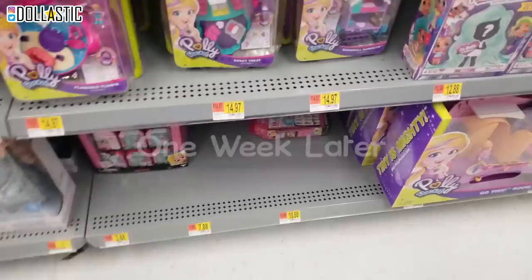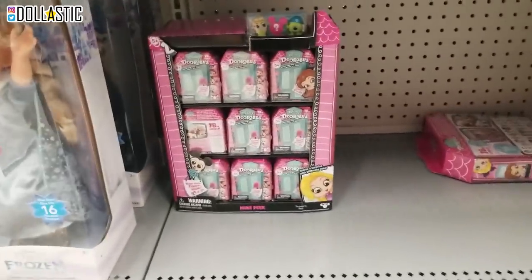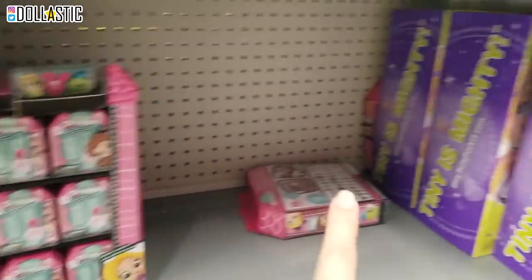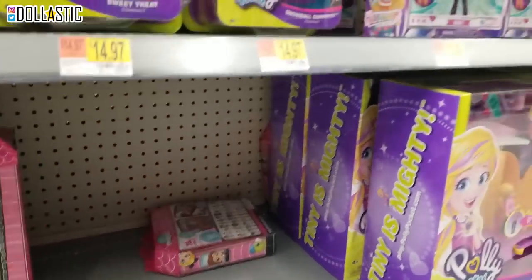Guys, so I am at Walmart. We actually came to get some craft supplies - actually just baggies. But I found a full case of Doorables, and I found another one, so I'm getting a full case of that. They also have some Doorables. That one, somebody opened it and just snuck it in the back. That's not nice.